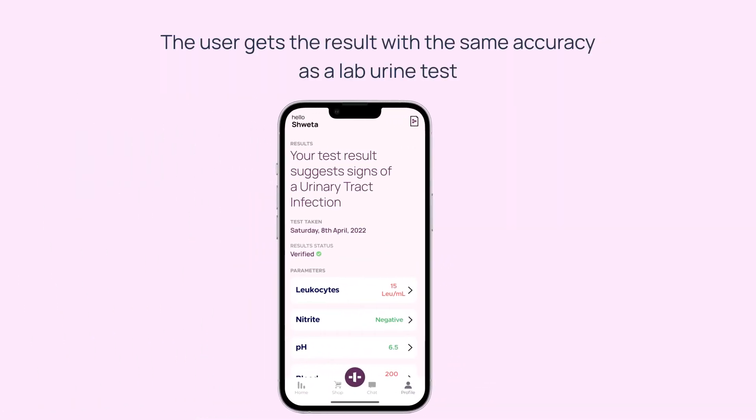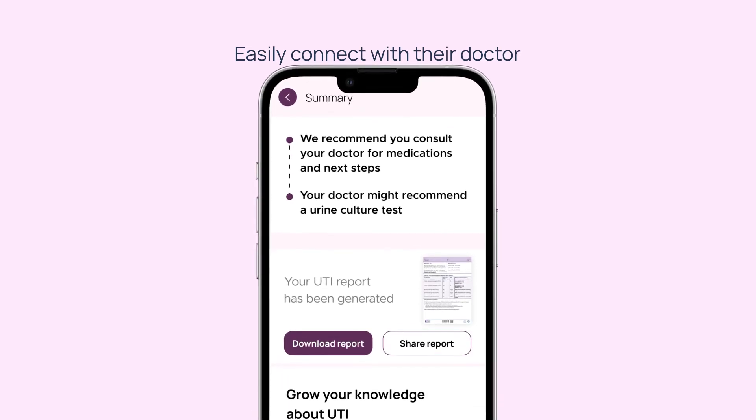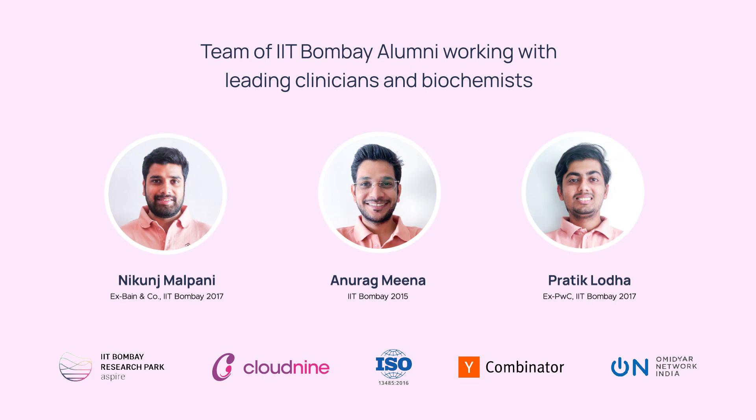Your results are visible on the app in just 30 seconds, with the same accuracy as a lab urine test. For further guidance, the user is encouraged to connect with their doctor. We are a team of three IIT Bombay alumni, collaborating with doctors and biochemists to develop this product.